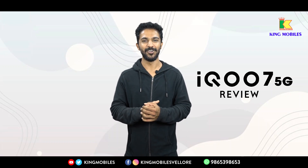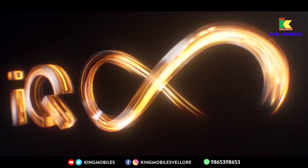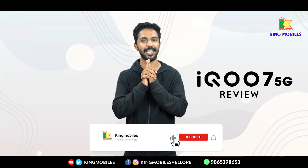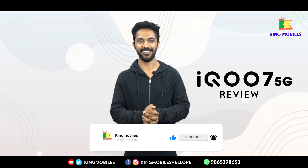Welcome! This is Kingmobiles, the number one Multimodal Mobile Showroom. We are going to talk about the IQ7 5G mobile review in this video. If you want to enjoy the video, subscribe to our Kingmobiles channel.